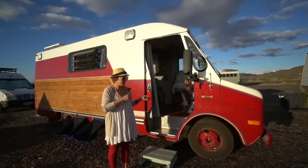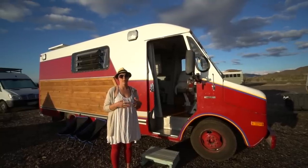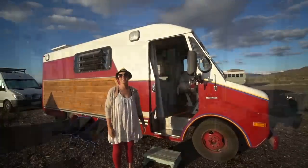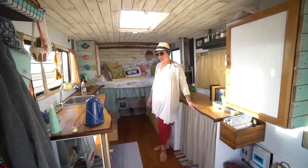It was used as basically a vehicle to help power the jaws of life. So it had a lot of generators in it and electrical panels and stuff like that, and I pulled it all out. This is my little home on wheels.